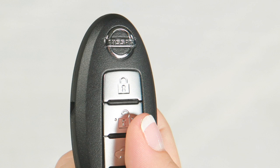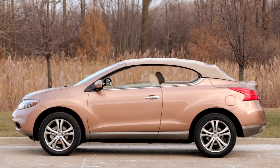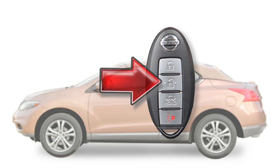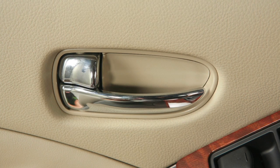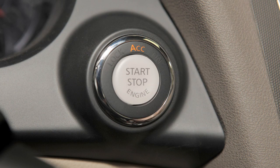If so equipped, holding the unlock button for more than three seconds after the doors are unlocked will lower the automatic windows. When the unlock button on the Intelligent Key is pressed, all doors will automatically re-lock within one minute unless any door or the lift gate is opened or you push the ignition switch.